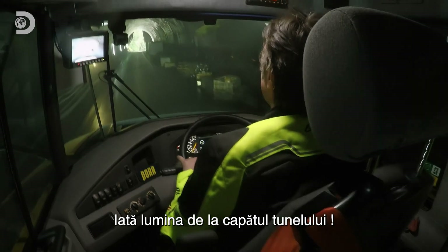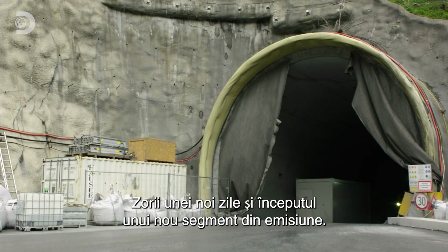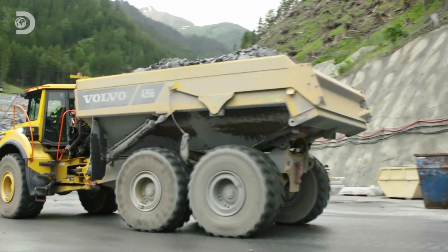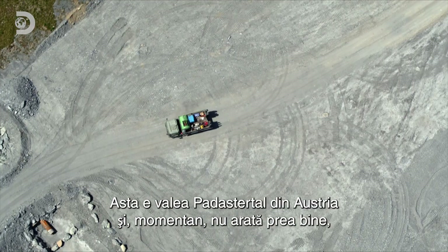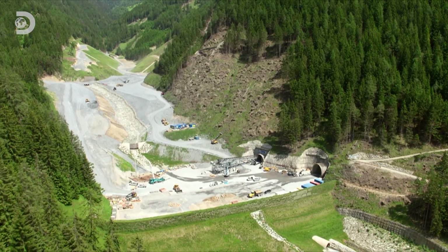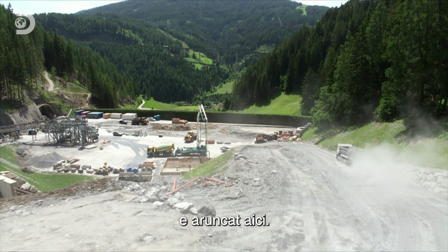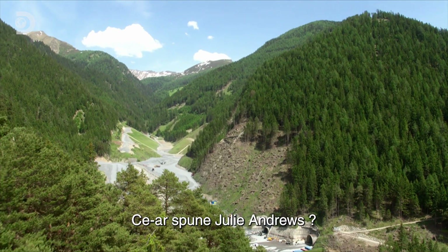There it is — the light at the end of the tunnel. Dawn of a new day and the start of a new segment in this show. This is the Pedaster Valley, Austria, and right now it's not looking its best, because it's currently the biggest dumping ground in all of Europe. Over half of all the rubble generated from this stretch of tunnel is being tipped here. Just look at it. What would Julie Andrews say?